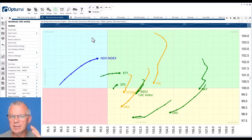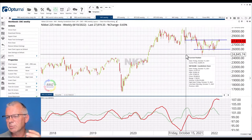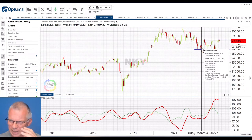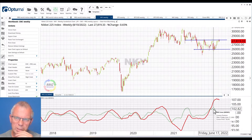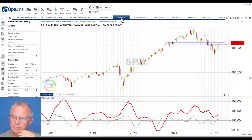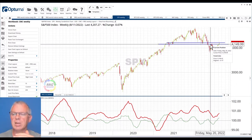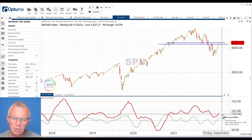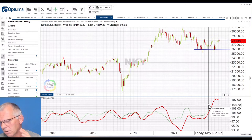Looking at the individual charts, starting with the Nikkei on a weekly chart, you can see it is inside a trading range and touching the upper boundary around 28,000, where it's running into trouble. The RRG lines are actually rolling over. Looking at the S&P 500, it is in a resistance zone but has already taken out the previous high. It's not the strongest chart from an absolute perspective, but it is very good in terms of relative strength — both RRG lines on the S&P are moving higher, whereas the RRG lines on the Nikkei are both moving lower.